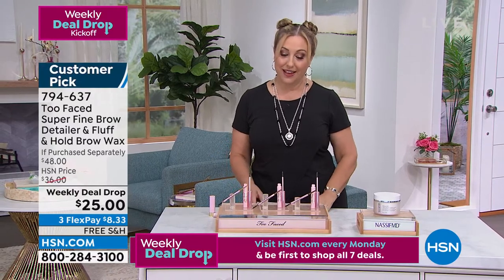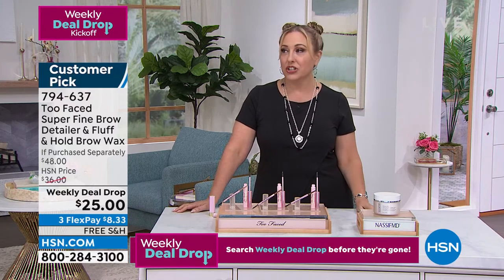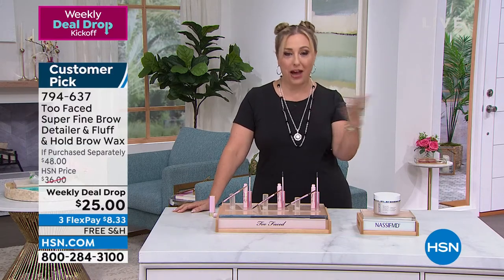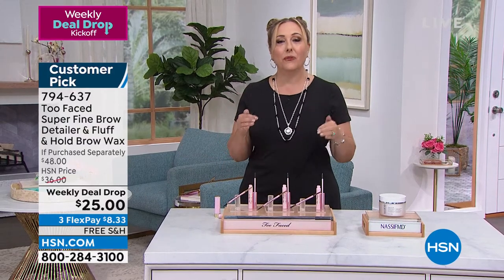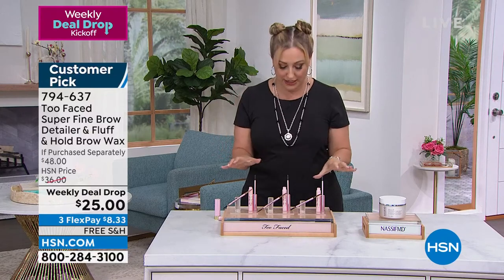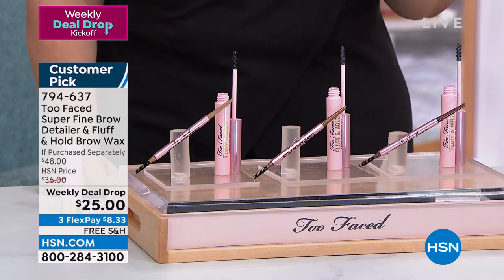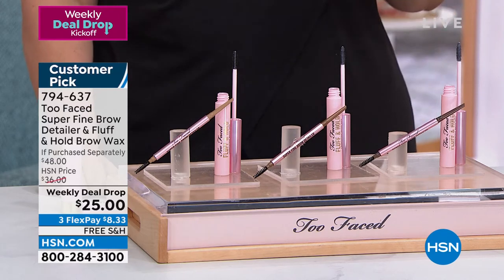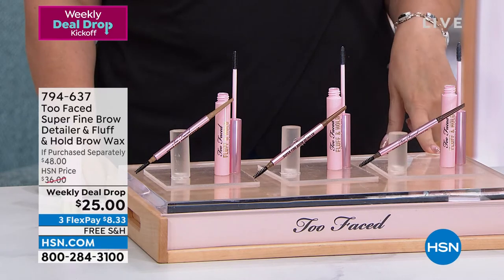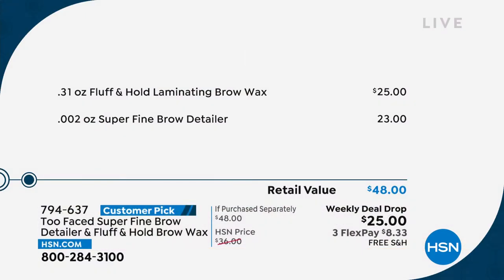Now we're continuing to our next item — Too Faced Cosmetics. I'll tell you, I now do my own hair and makeup here at HSN, and watching Too Faced Cosmetics' Instagram videos is how I learned to do makeup. HSN not only has these products but teaches you how to use them. The Weekly Deal Drop price is $25 for the laminating brow wax and $23 for the pencil separately — a $48 value — but together for $25.